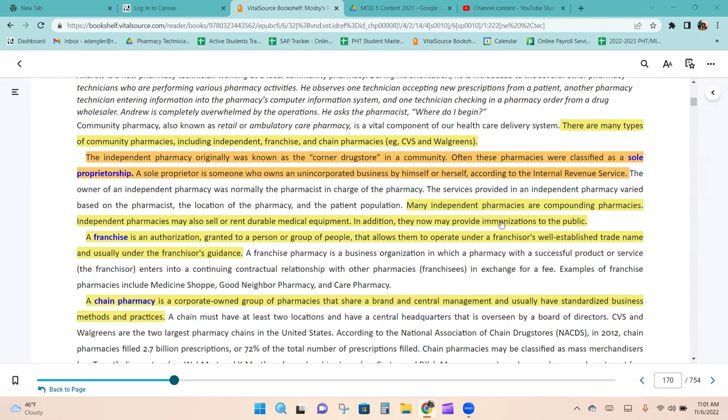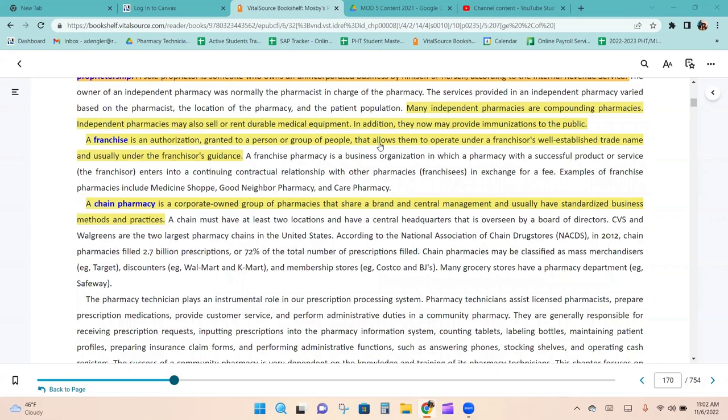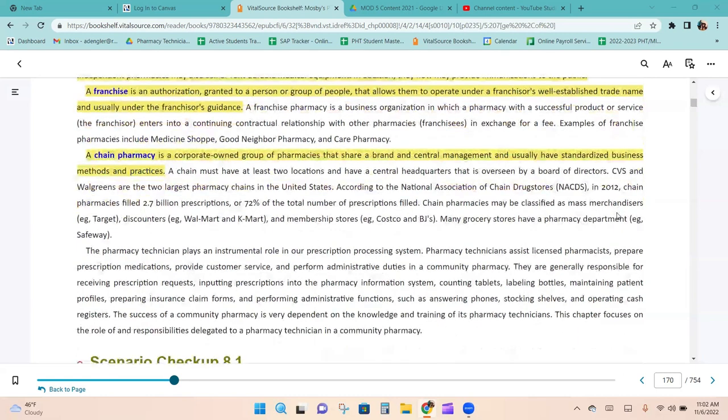Many independent pharmacies are compounding pharmacies. Independent pharmacies may also sell or rent durable medical equipment, and they now may provide immunizations to the public. A franchise is an authorization granted to a person or group of people that allows them to operate under a franchisor's well-established trade name and usually under the franchisor's guidance. A chain pharmacy is a corporate-owned group of pharmacies that share a brand and central management and usually have standardized business methods and practice. A chain must have at least two locations and a central headquarters overseen by a board of directors.